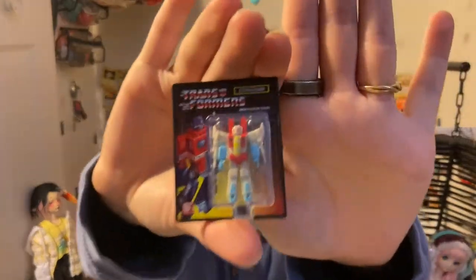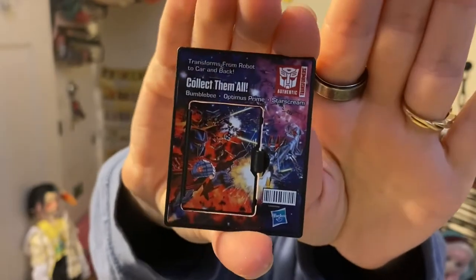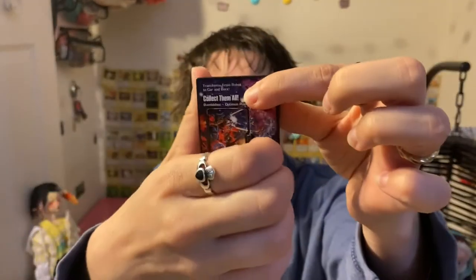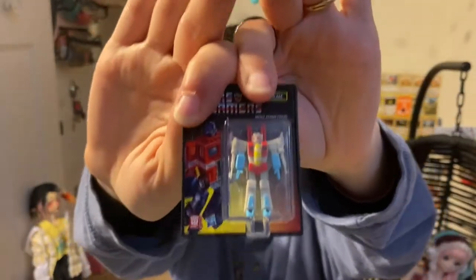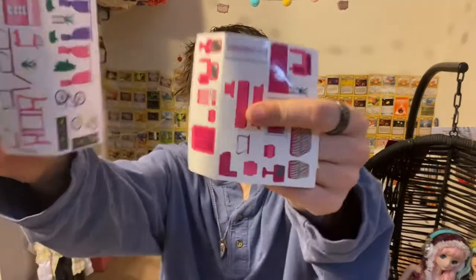I also got for Lou this World's Smallest Transformer. He's in the package but you can open the back and take him out. I think I'm going to have her display them on the wall like this, because I got a couple other ones of these too.